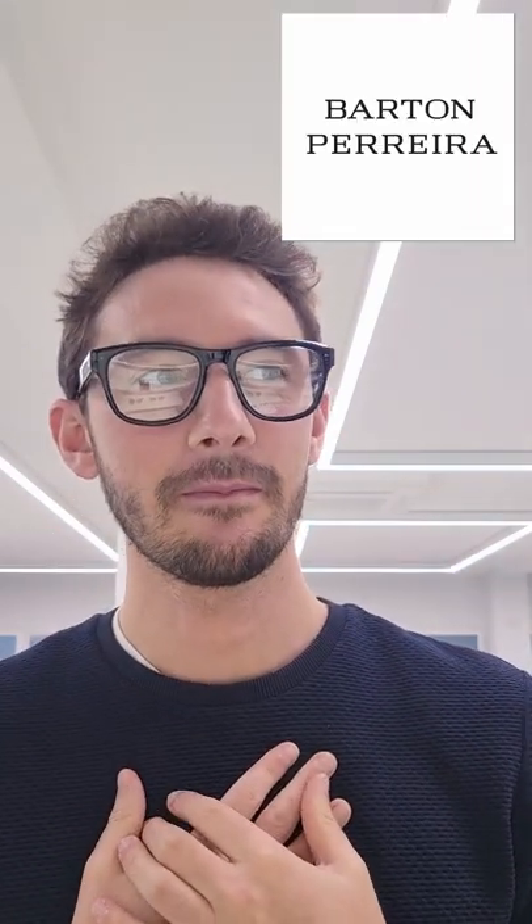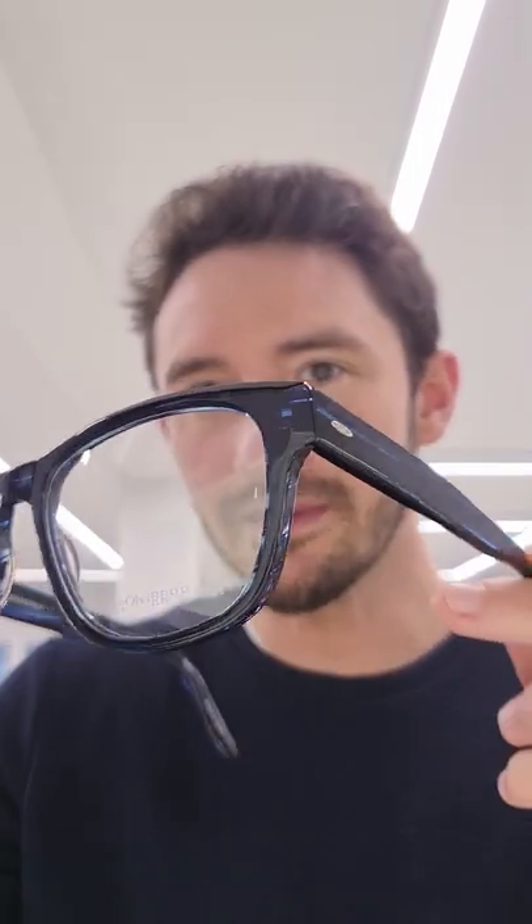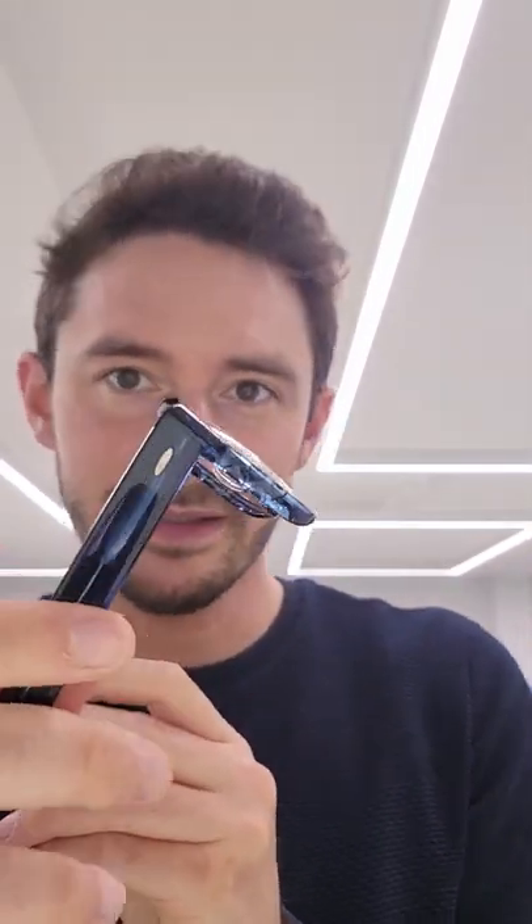Midnight Blue by Barton Pereira is the best colorway I've seen in a long time, maybe ever. I absolutely love this coloration because it's pretty subtle, but just when it catches the light you get those beautiful elements of blue that really reflect. I love frames that look different from different perspectives.